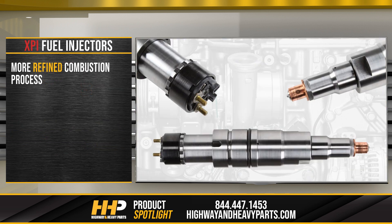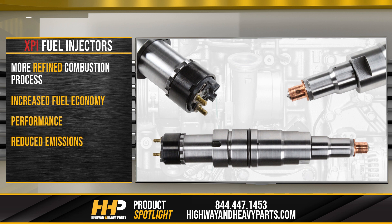This latest development in Cummins fuel systems is a step towards a more refined combustion process within the diesel engine that increases fuel economy, performance, and reduces emissions.